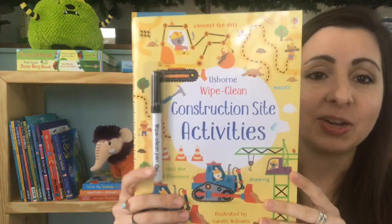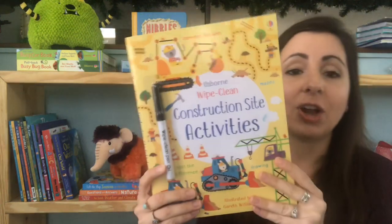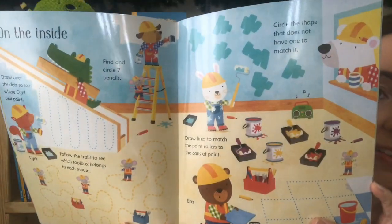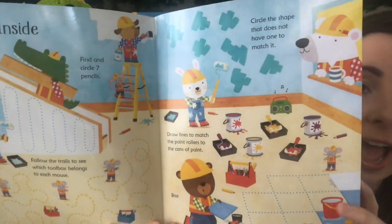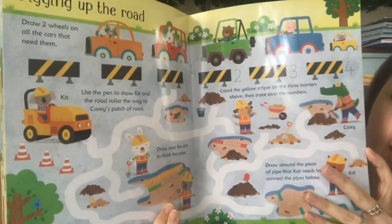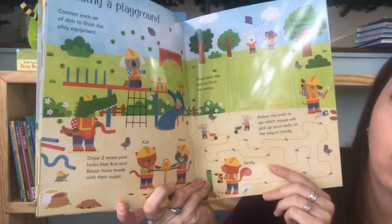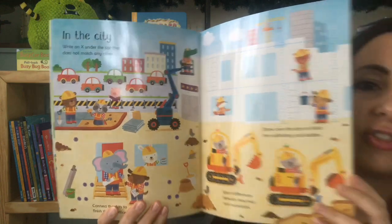Newest in our wipe clean series is our Construction Site Activities. These books come with a wipe clean marker. They're thick plastic pages that you can easily wipe clean and use over and over again. This activity book will have tracing, mazes, drawing — like 'draw two more post holes here' — all kinds of fun activities to do with construction sites.